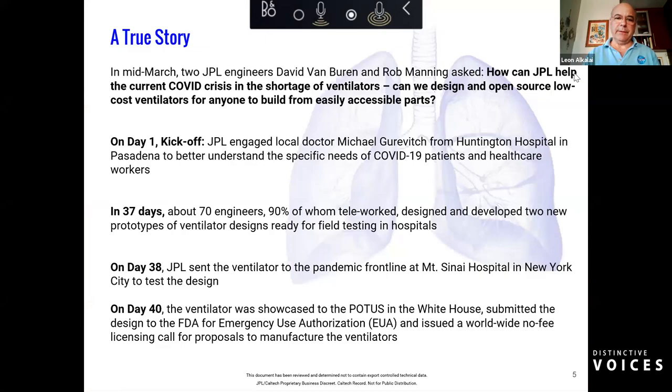Switching from that environment of building autonomous robotic systems that go into deep space, today I will be telling you a true story — a story about a bunch of JPLers, rocket scientists, getting together to build a ventilator. This story begins in mid-March. Two engineers, David Van Buren and Rob Manning, met in the cafeteria and were both moved by the shortage of ventilators in the United States and globally. They asked: can JPL do something to help?